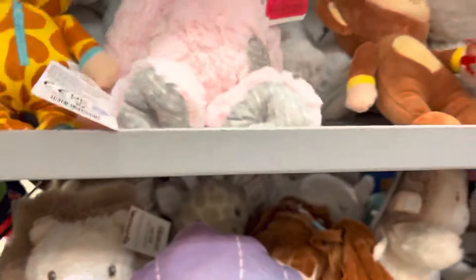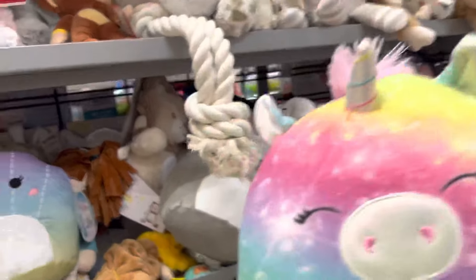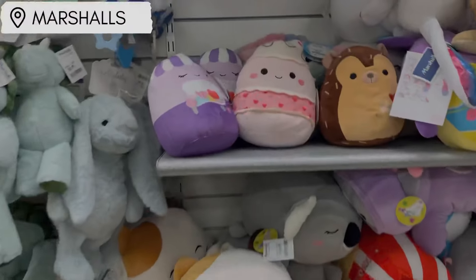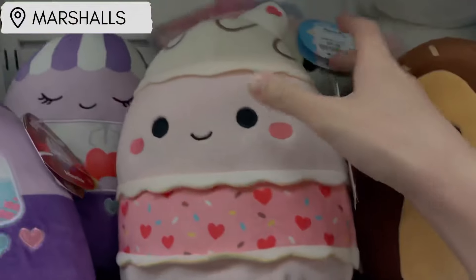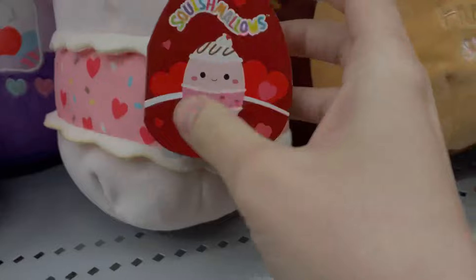Then they had some miscellaneous ones from the sea squad, like this rainbow narwhal. Here's everyone who's supposed to be in that squad, but all they had was that one and this seashell. There was also a rainbow unicorn, but those really aren't for me, so we didn't get anything here and we're off to another store — Marshall's.